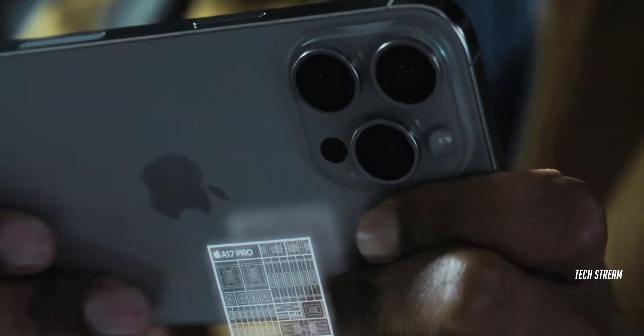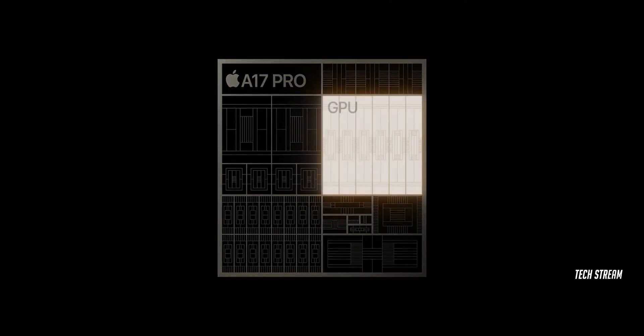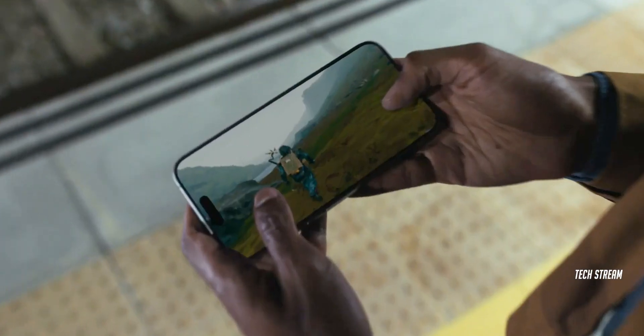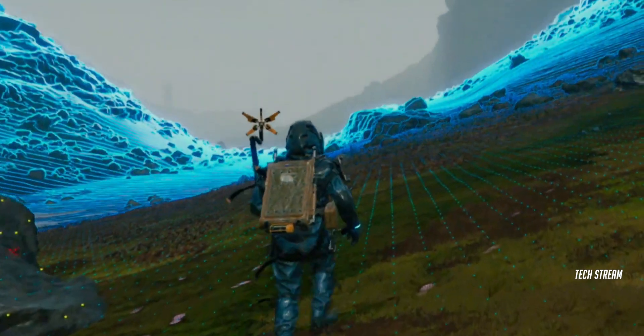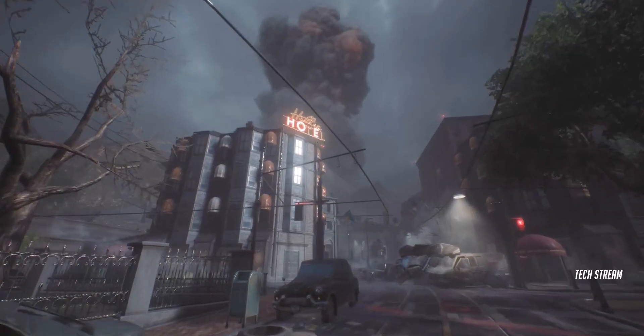Speaking of internal hardware, Apple has announced the new A17 Pro Bionic chip. This chip has a 6-core CPU, 6-core GPU, and a 16-core neural engine. The performance and power efficiency of this chip surpasses that of the A16 Bionic, and it has been manufactured using the 3nm process.